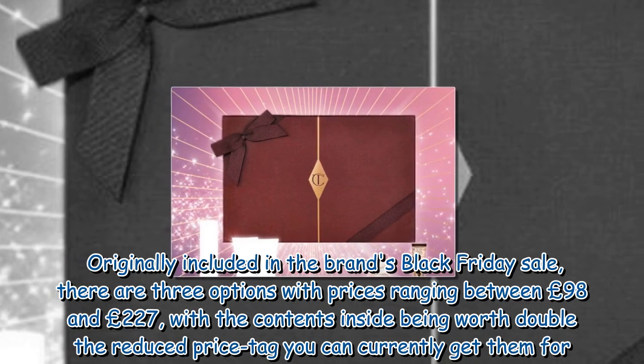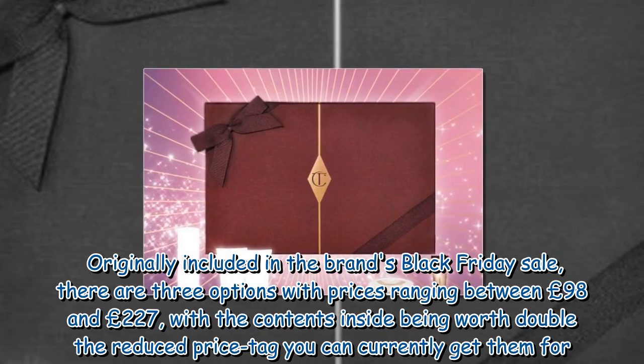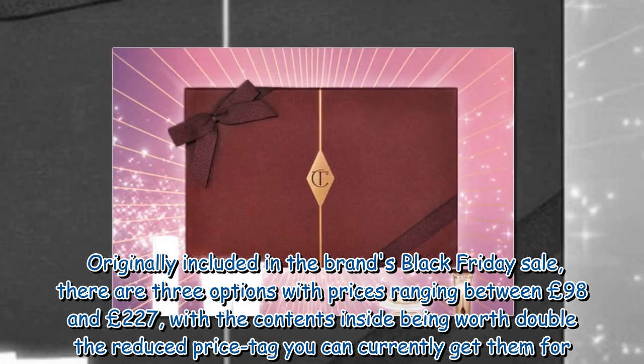Originally included in the brand's Black Friday sale, there are three options with prices ranging between £98 and £227, with the contents inside being worth double the reduced price tag you can currently get them for.